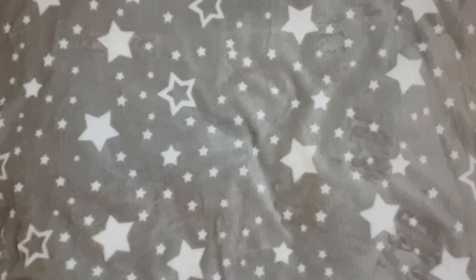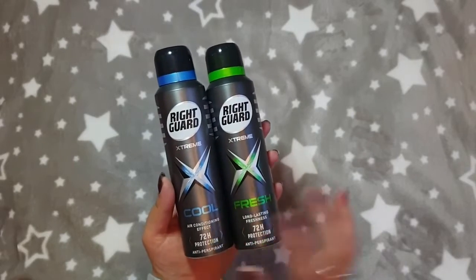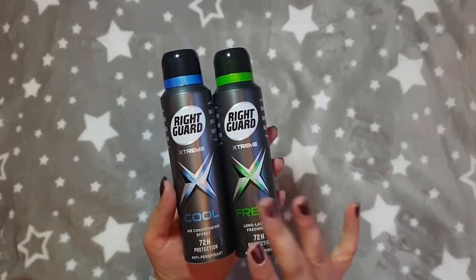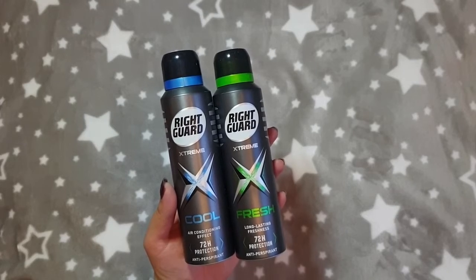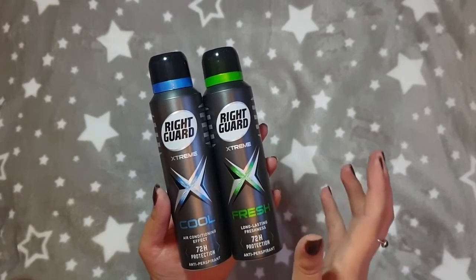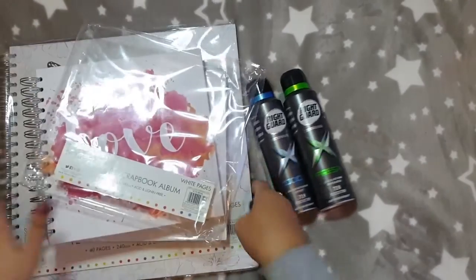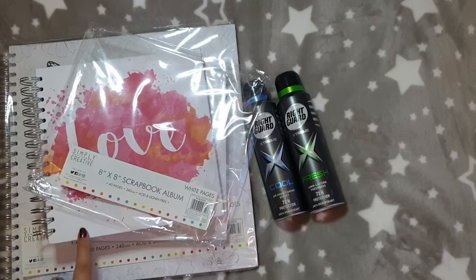The only other things we picked up were some Right Guard deodorants. Matt had actually forgotten to pack a deodorant and these were on offer for a pound in The Range, so we picked up a couple of the Cool and a couple of the Fresh, and we'll just keep some of the rest as spares.